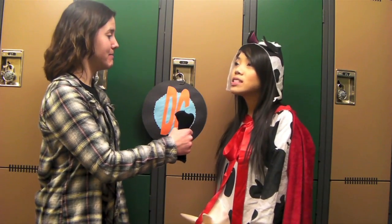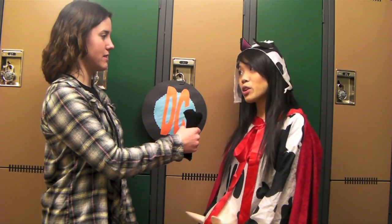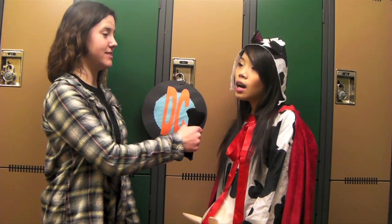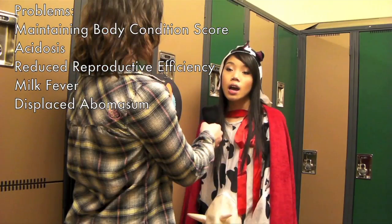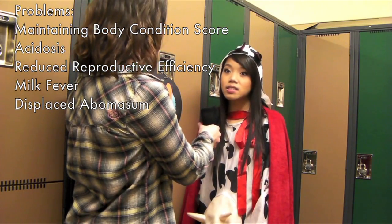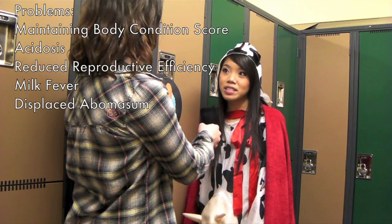I'm here now with Annabelle, the Holstein dairy cow. So Annabelle, tell me, how has production changed? Well, in the 1940s, my ancestors would be able to produce maybe around 2,000 liters of milk per year, whereas now I can produce 9,000 liters of milk per year. Wow, so with all that increased production, have there been any side effects? Well, during my peak lactation, I find it difficult to maintain my body condition score. Other problems include acidosis, reduced reproductive efficiency, milk fever, and a displaced abomasum.